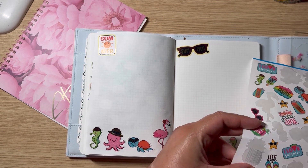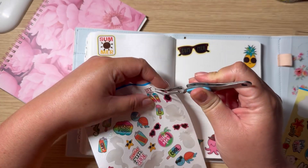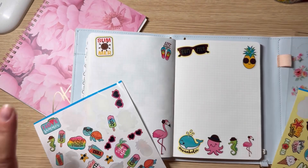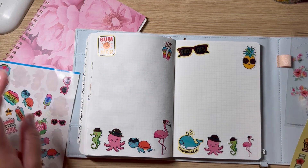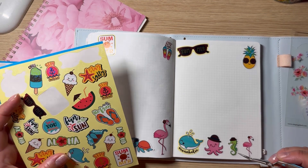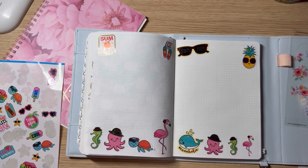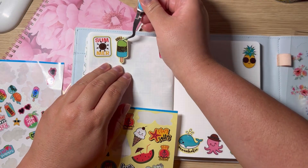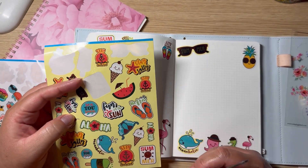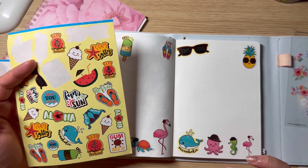This pineapple is pretty cool — I think I can put it up here. This one's cute too. Do you guys like going to the beach? I like going to the beach, but at the same time I don't, because of the sand. I really love the sun — it's just so relaxing. But I'm just a little scared of the ocean, honestly.